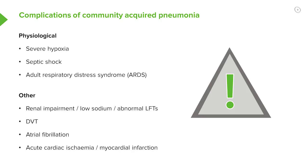Another important thing is acute cardiac ischemia, and that occurs in patients who are being stressed. Pneumonia is a great physiological stress for the body, and therefore if somebody has underlying ischemic heart disease, that could precipitate a myocardial infarction, angina, or a decompensation if they've got ventricular impairment.